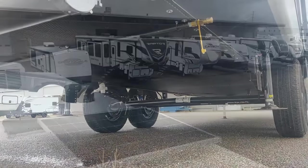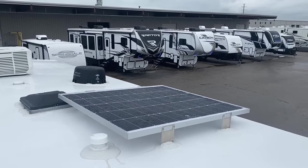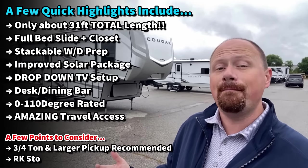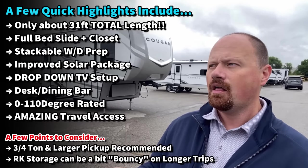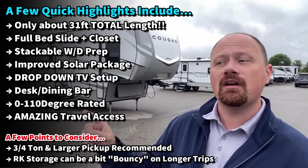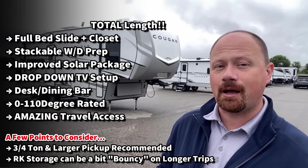This model gives us no slides on the campsite side of the RV, like awesome campsite function. When the slides are closed, you have amazing slide-closed accessibility. This RV has very few Achilles heels, but it's not flawless necessarily. And I am going to try to show you where there might be a couple little hiccups along the way.